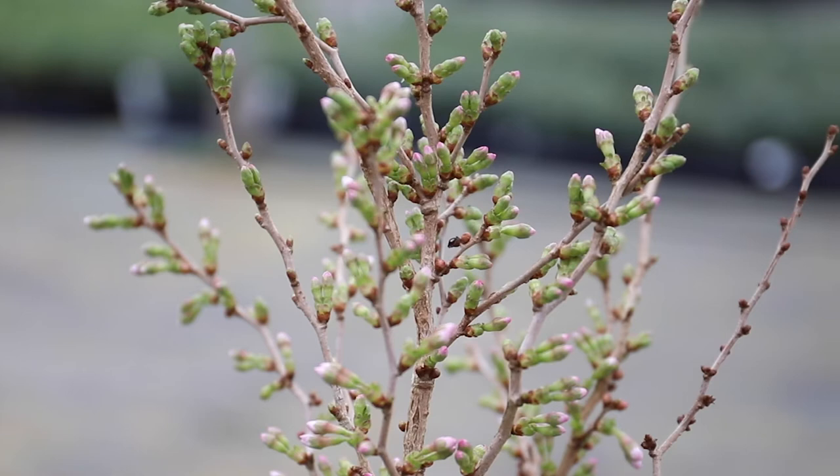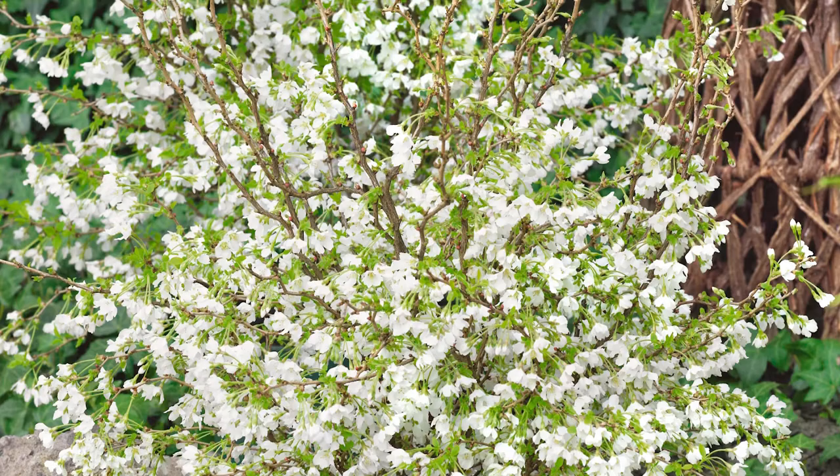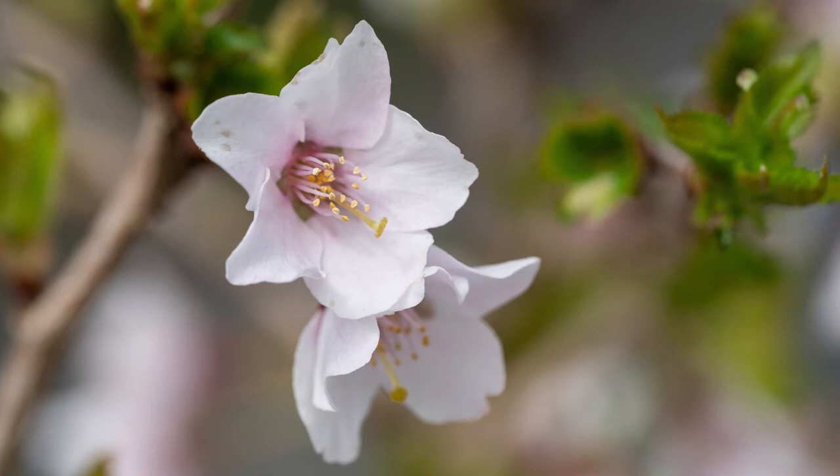In spring, pink buds cover the branches along the whole length and open up to real delicate single flowers with white petals that smother the shrub in blooms. These will hang in attractive bunches all along the branches and become a deeper pink in the centre as they mature.